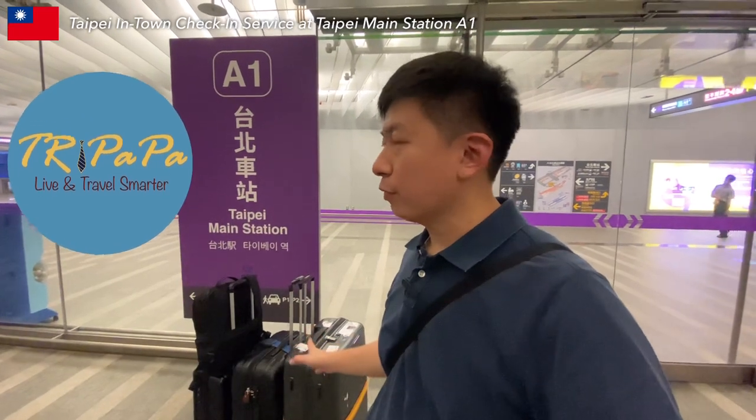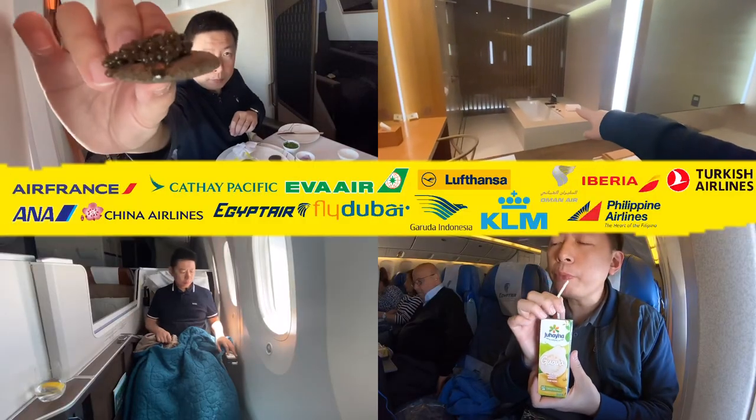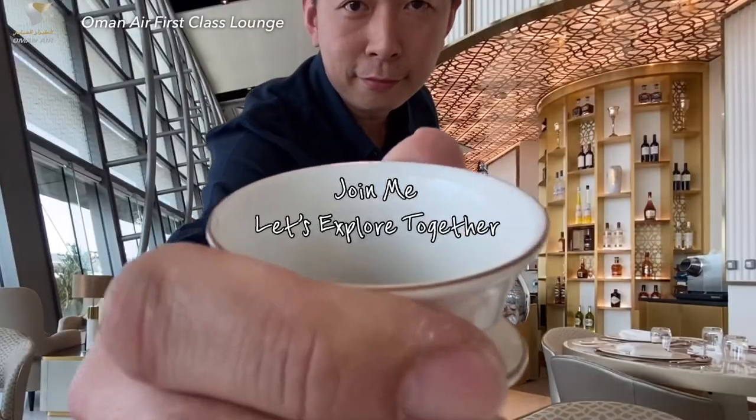Hi, I'm Tri Papa, a travel enthusiast and proud father of three. Discover family-friendly spots and tips for making the most of your travels. Join me, let's explore together!